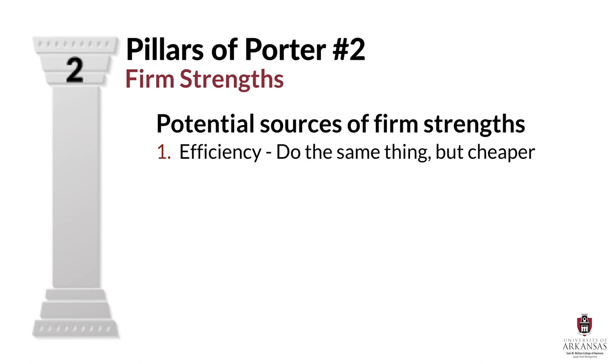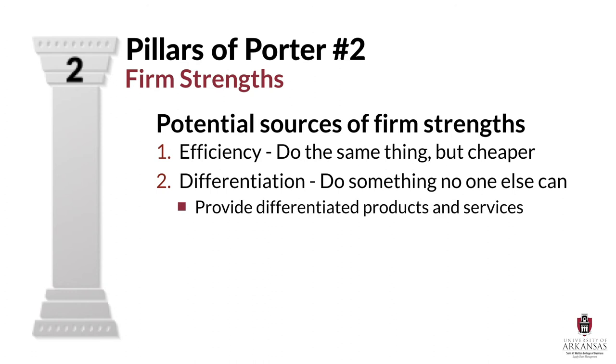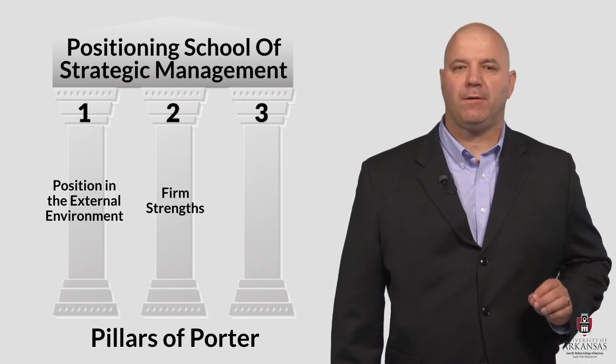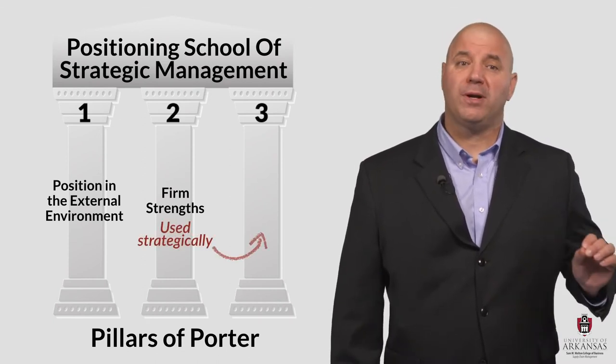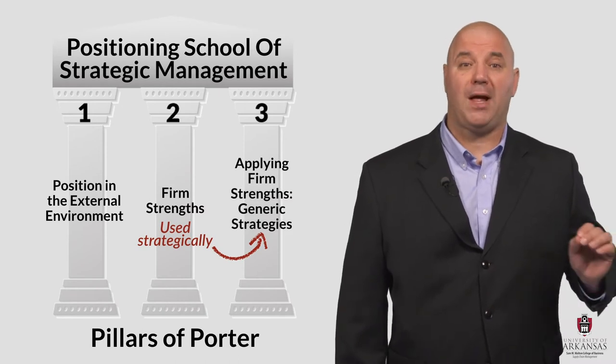Porter's second potential source of firm strength comes from differentiation. Differentiation refers to doing something that no other competitor can do. If firms can provide highly differentiated products or services that are in demand, then customers will often be willing to pay a price premium. These two types of potential firm strengths in pillar two can be used strategically, which brings us to our third pillar of Porter — generic strategies for applying those strengths.